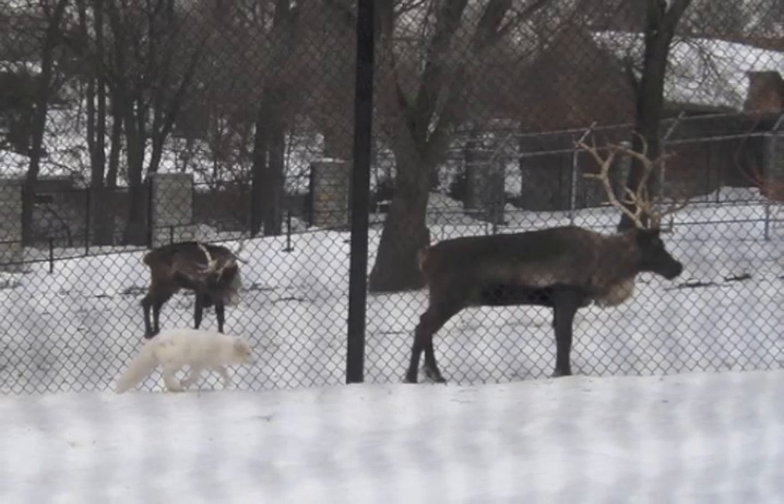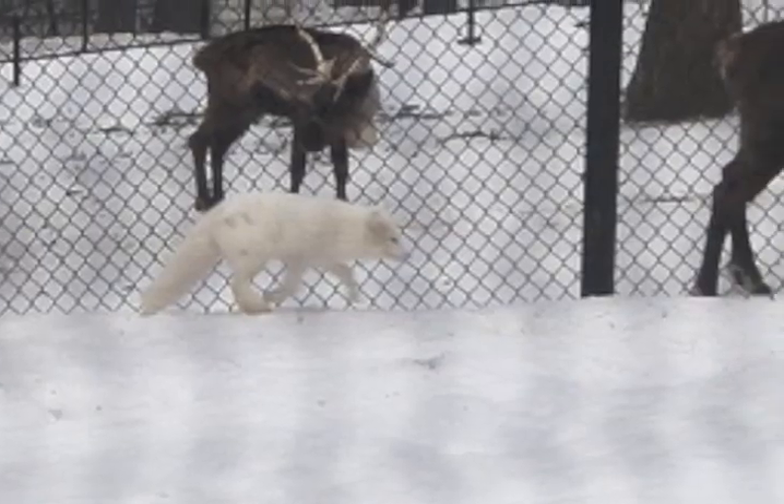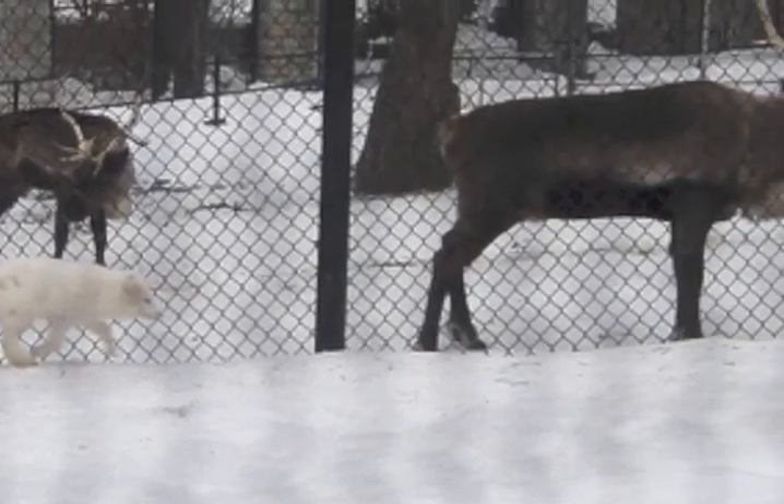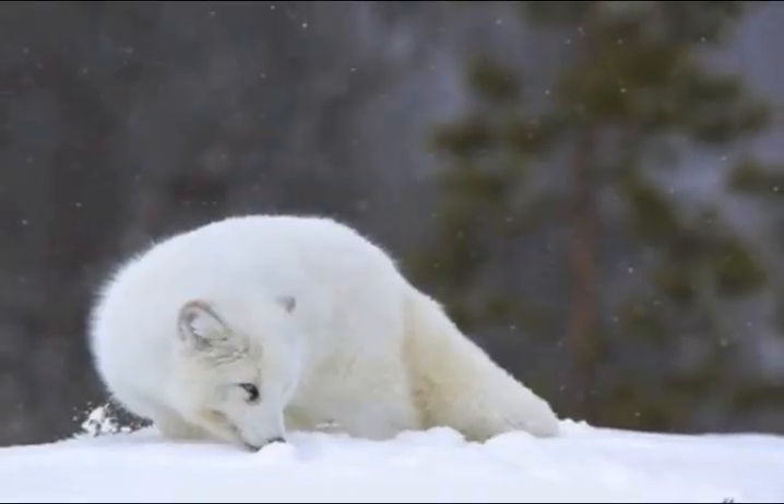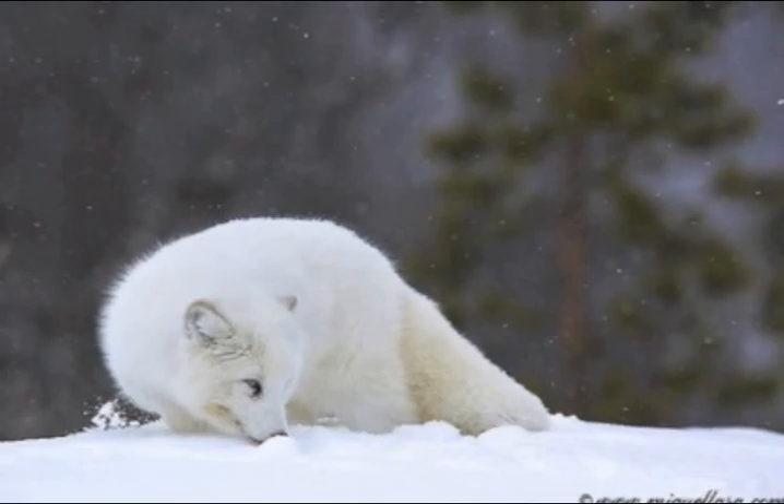Commensalism: the barren ground caribou and the arctic fox have a commensalistic relationship. The fox follows the caribou, who removes the snow covering to get at the lichens underneath the soil. The fox then hunts the subnivean mammals that have been unearthed by the caribou.